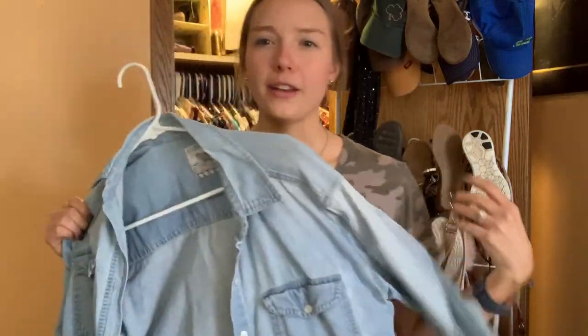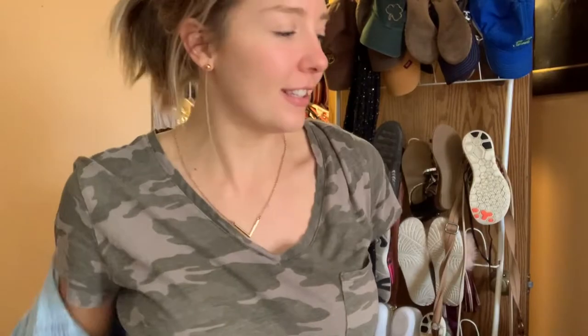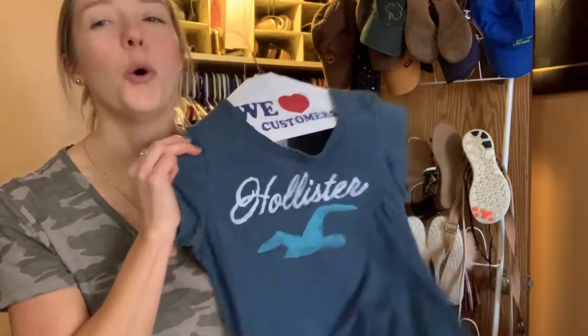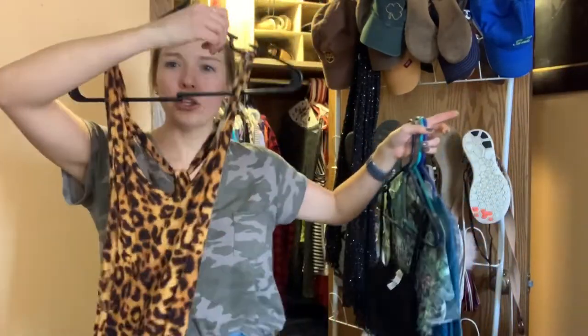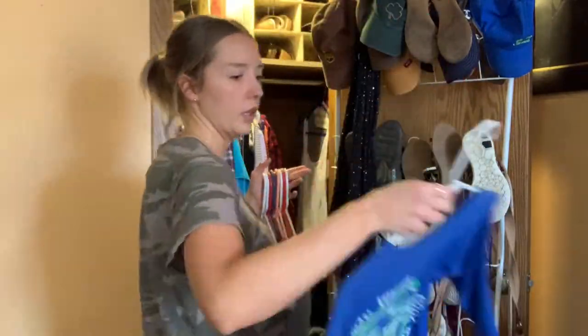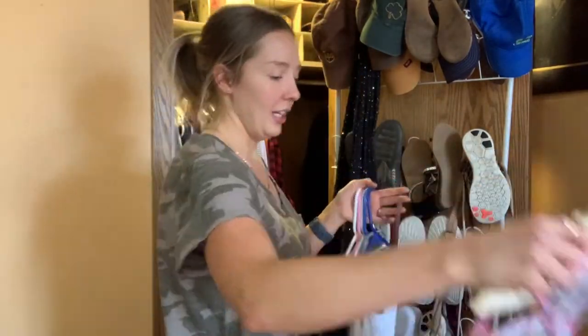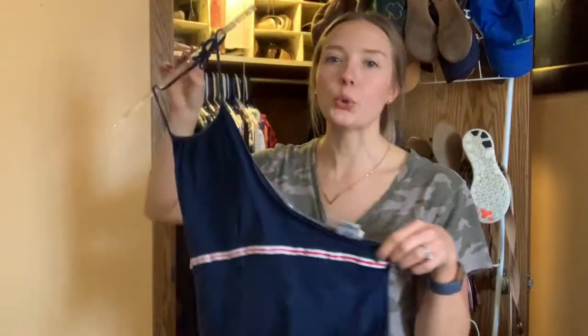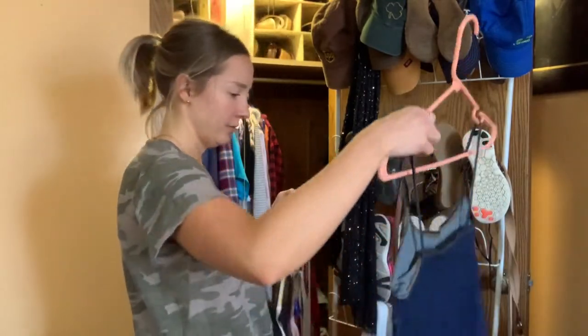Okay, cute denim button-up shirt that's been cut off — I like this, this is cute. I'd wear this! First thing I like — I'm gonna set this aside. This definitely was my shirt. I wore this so much in high school. Oh my gosh, this was one of my favorite shirts — I can't believe she still has this. And then a cute little cheetah print — cheetah is so in right now.